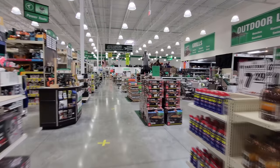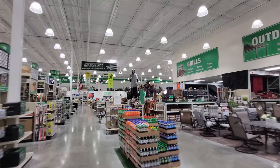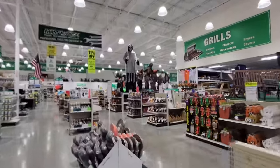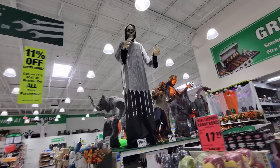Oh my gosh, guys, I don't know if you can see this up here or not, but we are coming right upon the Halloween stuff, and I am getting so excited already because it looks totally awesome. They have a lot of things like this, but what we are here to see mostly is this stuff. They have some awesome stuff this year.